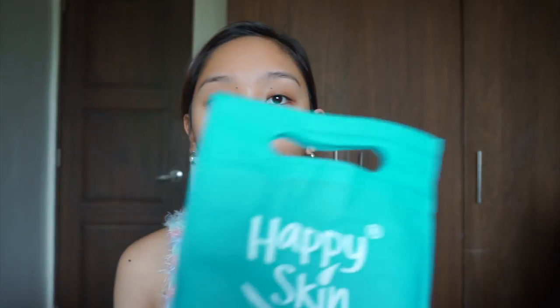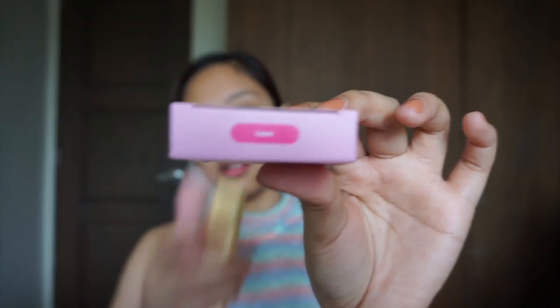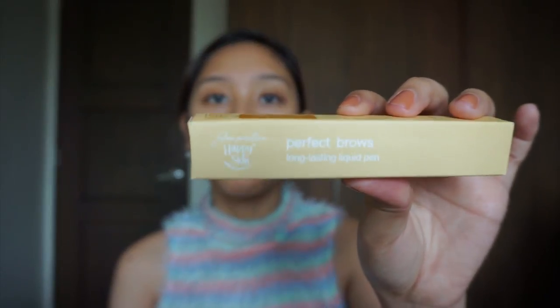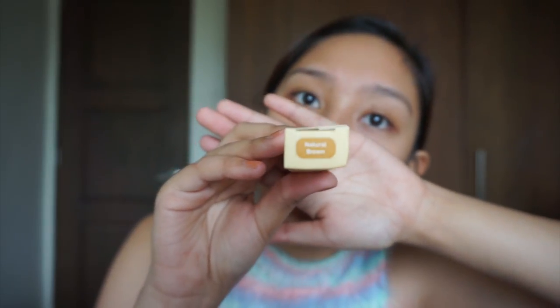Tignan muna pala natin yung iba pang products na nasa loob. From this one — yung mga hindi natin nabili from Lazada — we have the Instant Glow Blush On on the shade Love, the Perfect Brow's Long Lasting Liquid Pen in natural brown, and last but not the least, My Lips But Better.